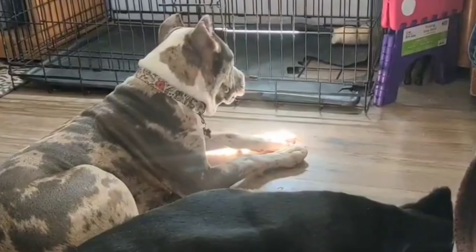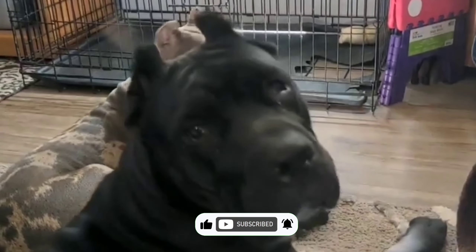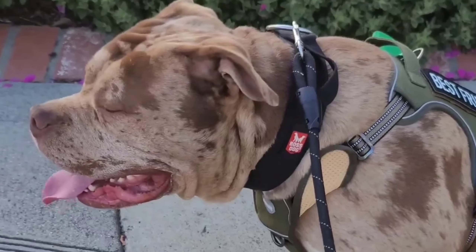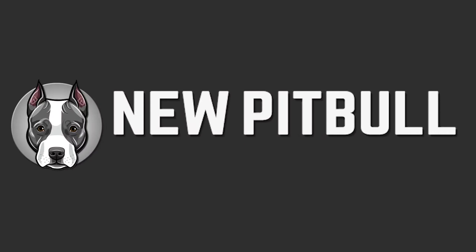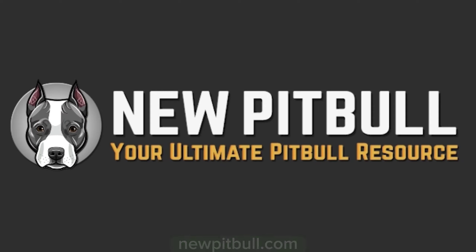If you found this video helpful, please hit the like button and subscribe to our channel. For more information, please visit our website newpitbull.com, your ultimate Pit Bull resource.